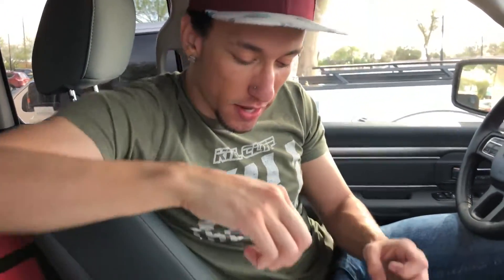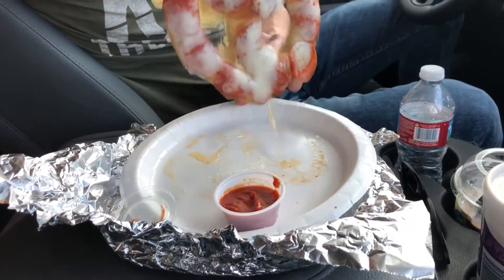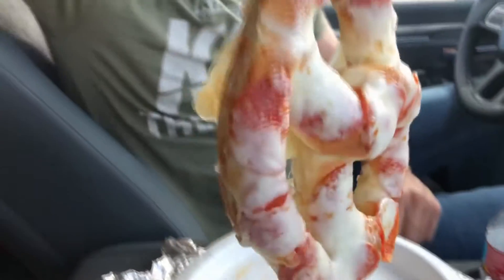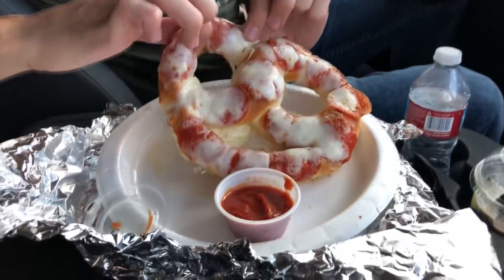Yep, regular pizza sauce. That's why she went to the back — she went to go fill this up with pizza sauce. Okay, it makes sense. We got some grease dripping down, look at that, all over the plate, all greasy — probably from the cheese. Look at all this cheese, they didn't skimp on this thing.